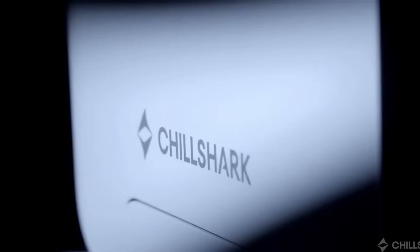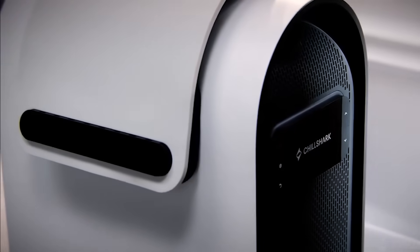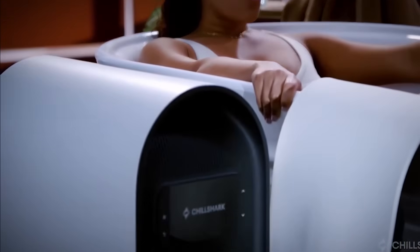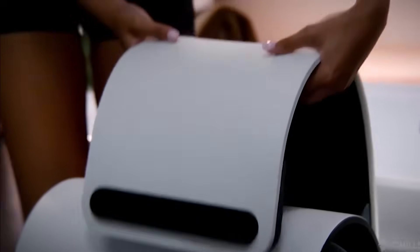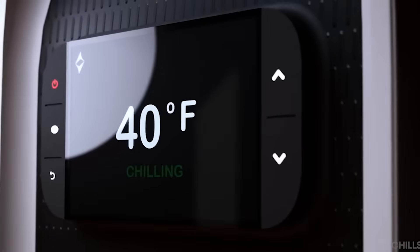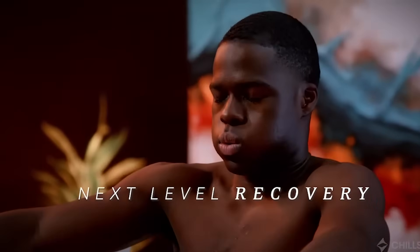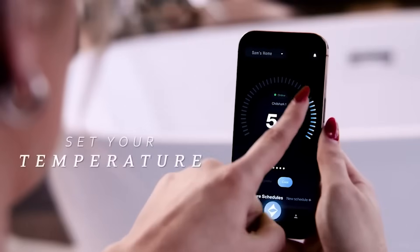Now let's talk recovery, because high performers demand high-tech solutions. Meet the Chill Shark — the AI-driven cold plunge system that transforms any bathtub into a personalized ice bath. Cold therapy isn't new, but AI is making it smarter. With its easy-attach manifold, Chill Shark connects to most tubs and cools water to your exact preferences, all controlled through a sleek mobile app. Want to schedule a 6 a.m. plunge at exactly 39 degrees Fahrenheit? Done. It's perfect for athletes, biohackers, or anyone chasing a mental and physical edge.